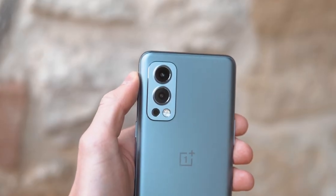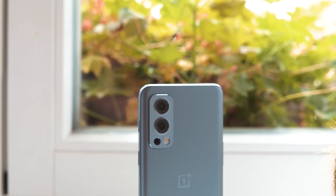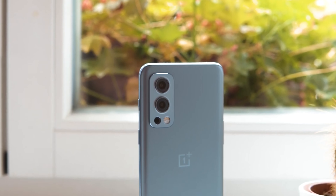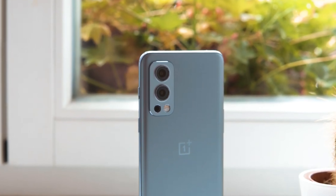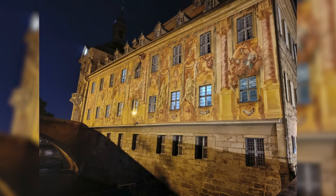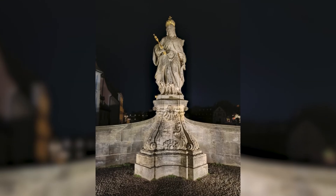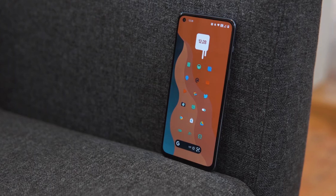In terms of camera capabilities, the Nord 2 5G has a triple-camera setup, including a 50-megapixel main camera, an 8-megapixel ultrawide camera, and a 2-megapixel mono camera. The camera quality is great with sharp and detailed images, and the Nightscape feature is particularly impressive, producing stunning low-light shots.